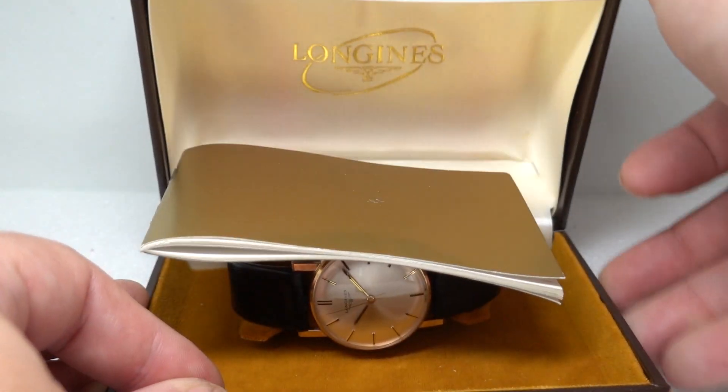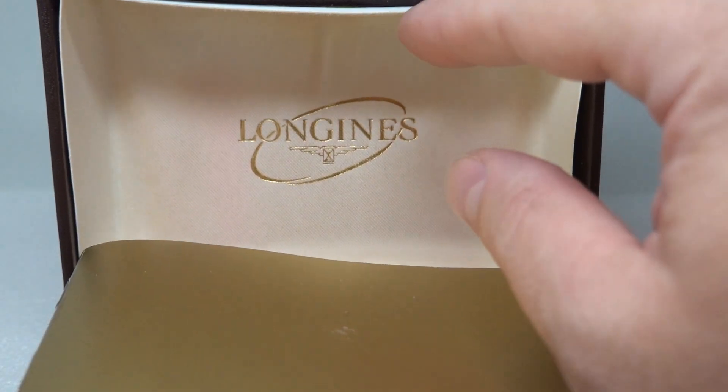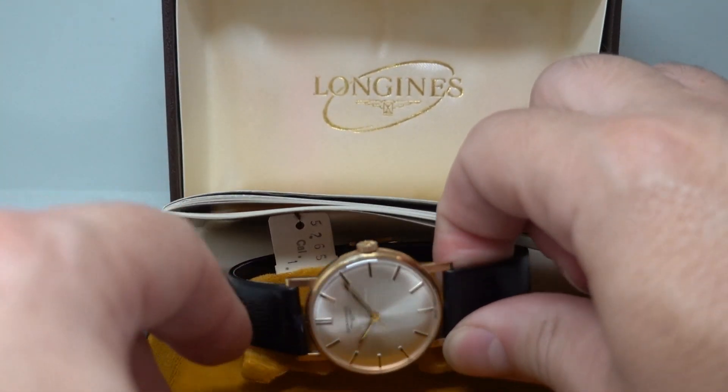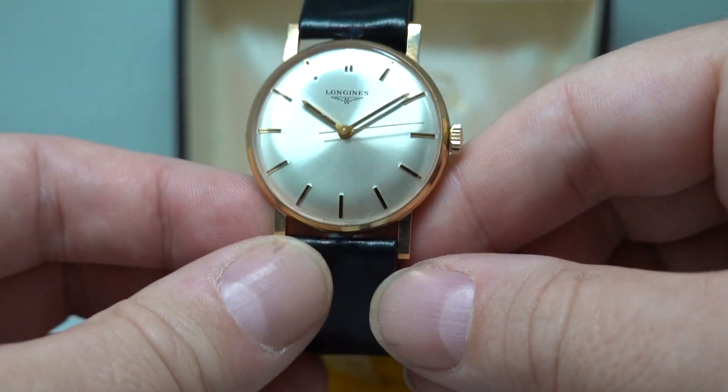Hello watch fans! Birth year watches here, and although this box has just a little bit of wear where the glue is giving out and the papers are blank — never been filled in — we know that this is a 1971 men's Longines 9 karat gold watch, and it's in pretty remarkable condition.